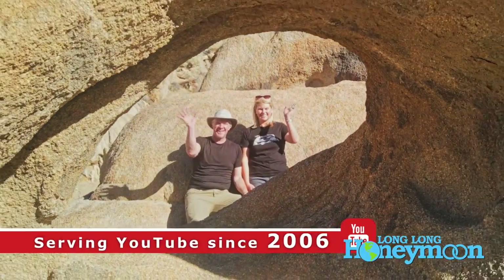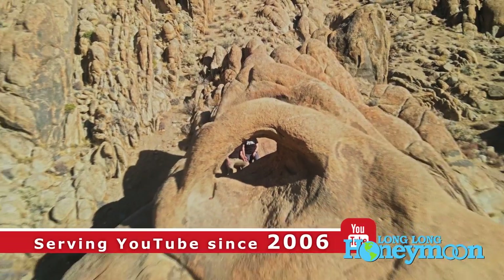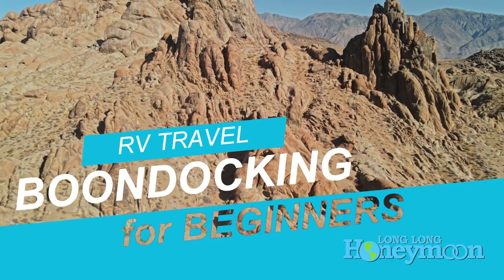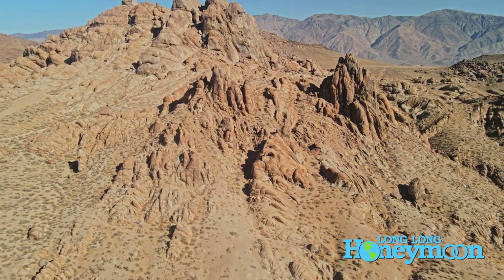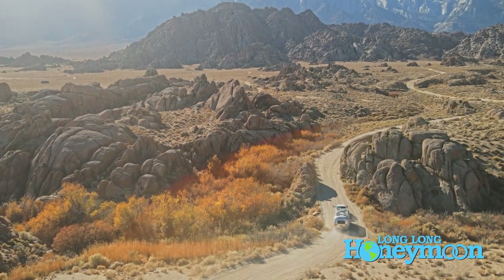Hey guys, we are Sean and Christy. This is Long Long Honeymoon, and in this video we're going to talk about RV boondocking for noobs — the noobiest of the noobs. We know there are many new RV owners out there and we want to tell you about probably the best, most enjoyable way to use your RV. Boondocking is living the RV dream.